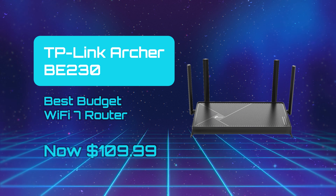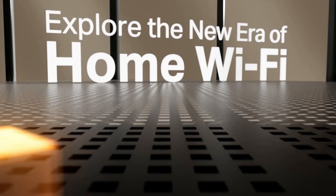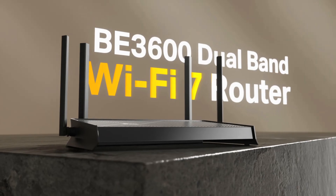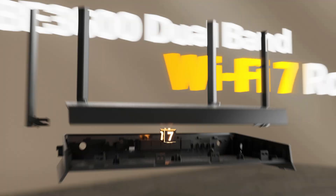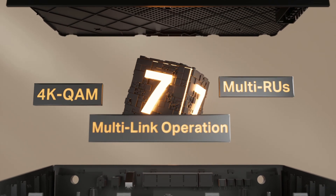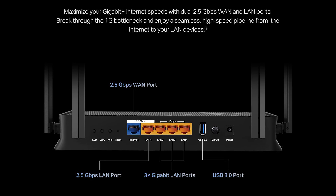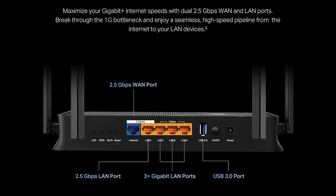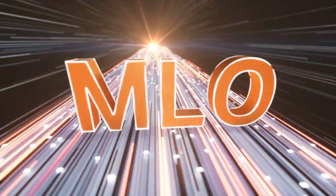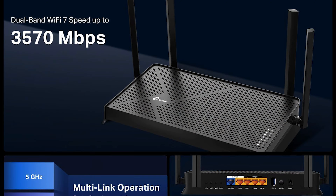TP-Link Archer BE230 — Best Budget Wi-Fi 7 Router. The TP-Link Archer BE230 is a surprisingly affordable doorway into the Wi-Fi 7 network, delivering a mix of modern features without a sky-high price tag. It offers dual-band performance with combined throughput up to 3.6 Gbps in ideal conditions. The router includes dual 2.5 Gbps Ethernet ports, 3 GB LAN ports, and a USB 3.0 port, providing strong wired backbone flexibility. Its support for multi-link operation, 4K QAM, Easy Mesh, and TP-Link's HomeShield security features adds to the appeal.